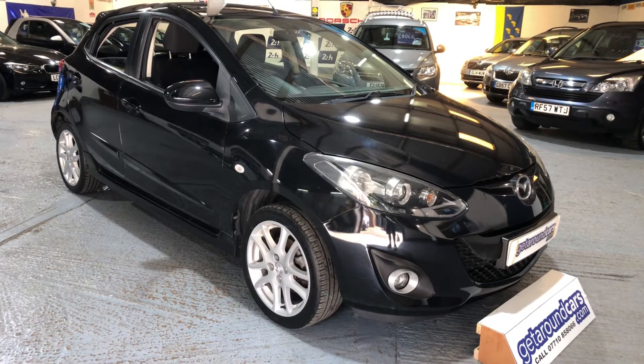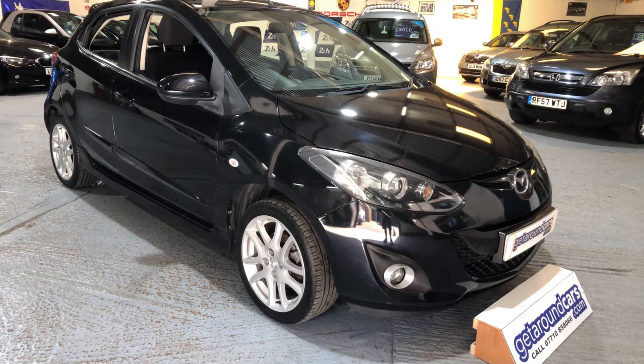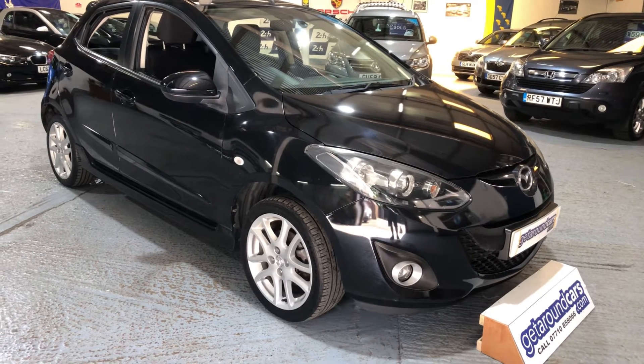It's our 2011 11-plate Mazda 2 Sport. It's a 1.5 petrol, 5-speed manual and it's a five-door hatchback. Let's take a closer look.